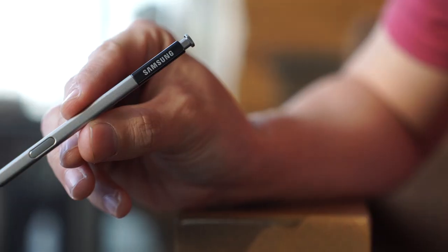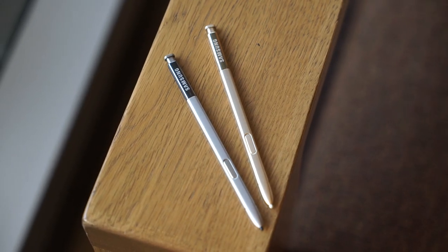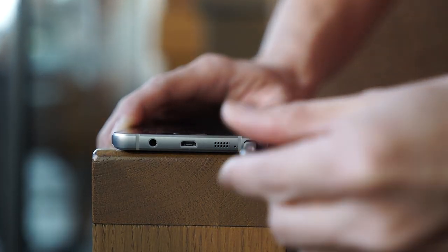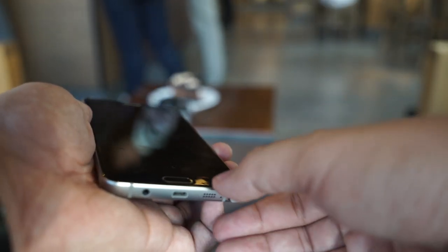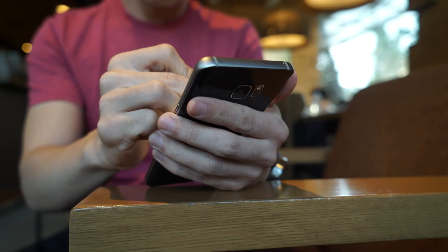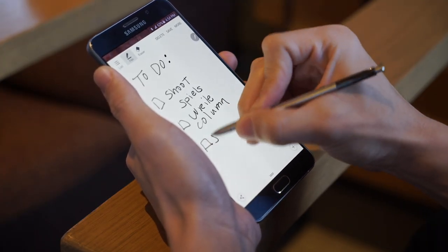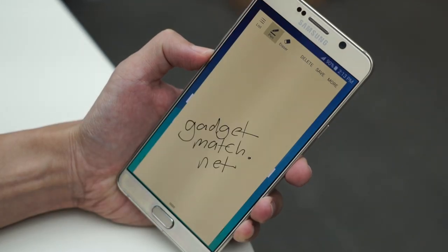This wouldn't be the Note without the S Pen, and Samsung continues to improve this Note partner. Just like the phone itself, the 2015 S Pen is more premium. It's now also more securely tucked into the bottom of the Note 5 — press in to eject, then pull out. The spring-loading mechanism also means the pen makes the clickety sound of a retractable pen, which can get addicting. Sensitivity is better than ever; it's now even closer to feeling like you're writing on actual paper. We're also fans of the screen-off feature, which lets you scribble notes discreetly when the display is off, and then come back to it later.